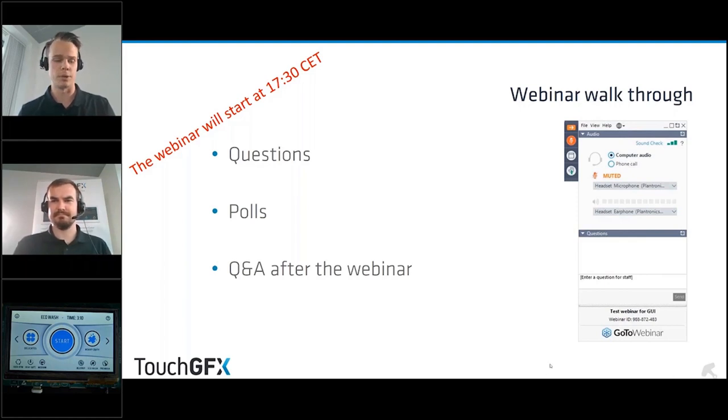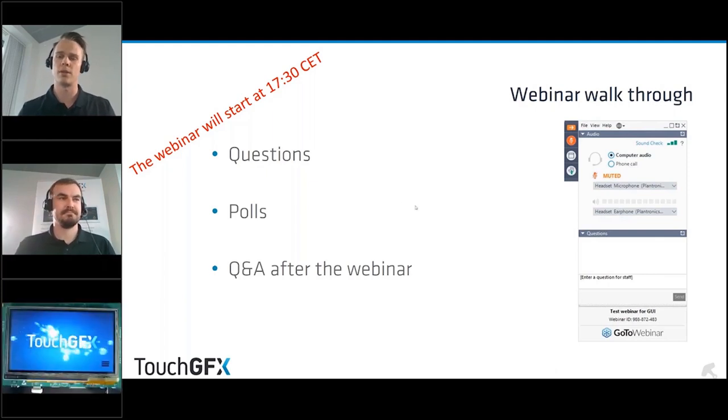We will share a handout later on which will also appear underneath the question pane. After the webinar we will also try to answer all the remaining questions, either by voice or by text. With me today you can also see Henrik.